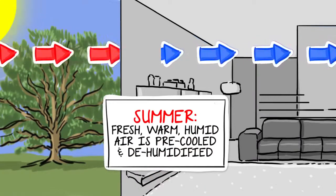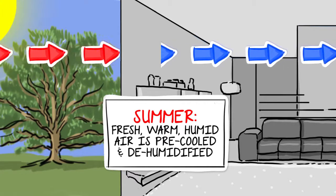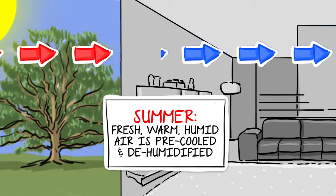In the summer, the fresh, warm, humid outside air is pre-cooled and dehumidified by the outgoing air-conditioned interior air.